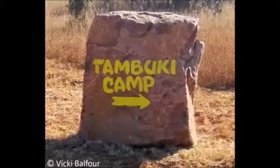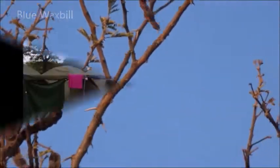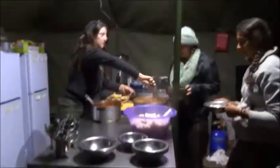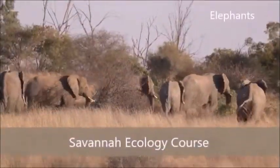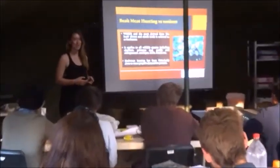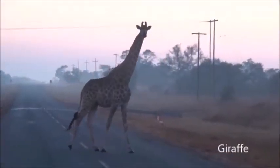Whilst at Dinoken, volunteers stay in Timbuki Camp, a fenced camp in the south of the reserve. Volunteers sleep in tents and get to enjoy preparing and cooking their own meals, either in the kitchen tent or around the campfire. Along with helping out on surveys, volunteers undertake a savannah ecology course. Through this lecture series, volunteers learn all about the ecology of the species found in the savannah and also how reserves such as Dinoken are managed.